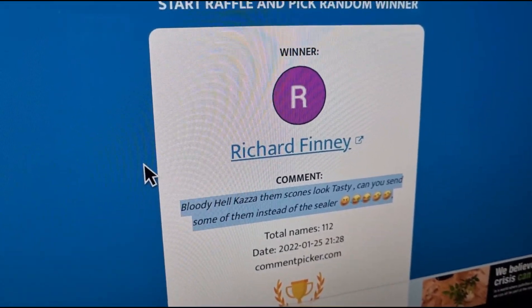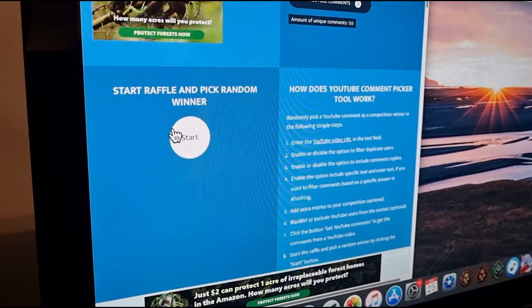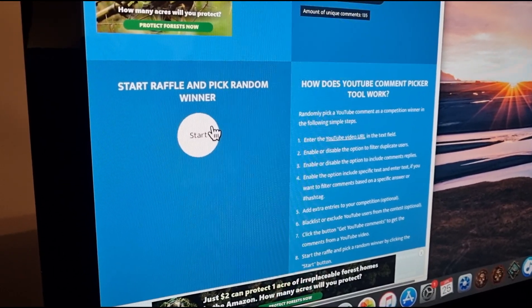Right, we're going to draw now for the crimpy. We're now going to do the one for the crimp pie — good luck! Okay, go.